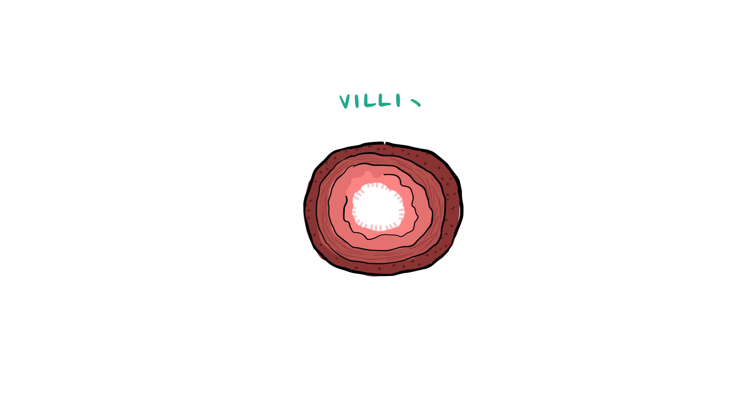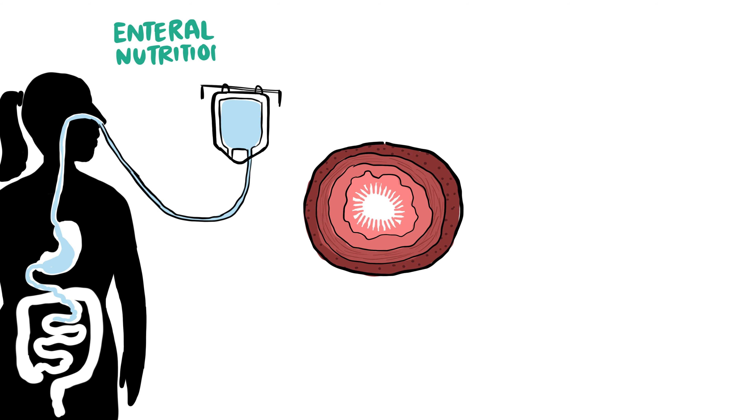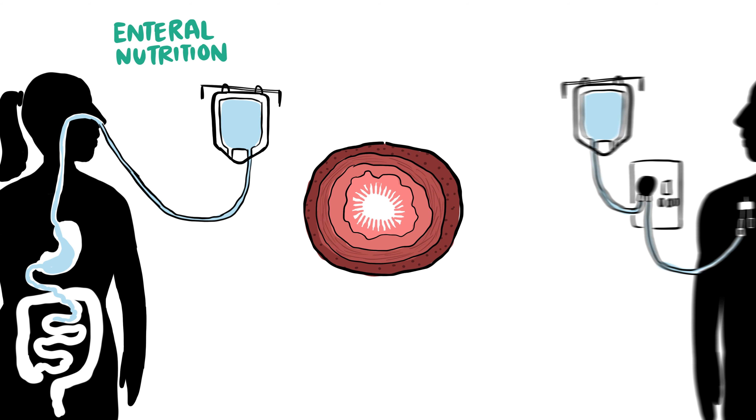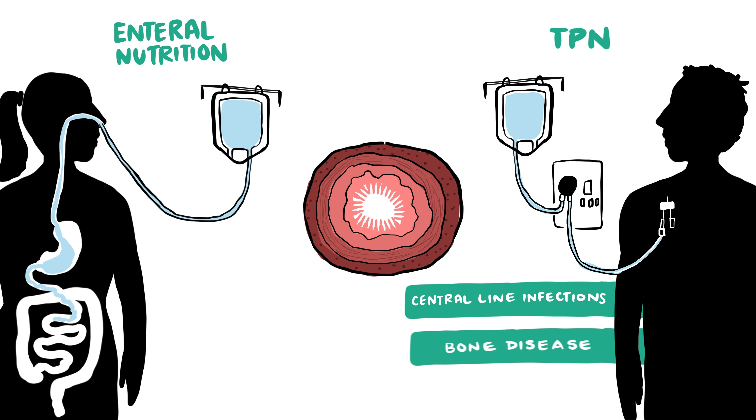Remarkably, in many individuals, the remaining intestinal villi will grow in length and thickness to make up for the loss of intestine, which increases the surface area for nutrient absorption. However, some individuals might struggle to eat normally and could therefore need to be on enteral nutrition or TPN long-term. Those who use TPN for a long time are at risk of central line infections, bone disease, and liver disease.